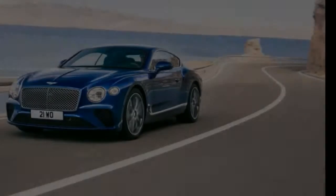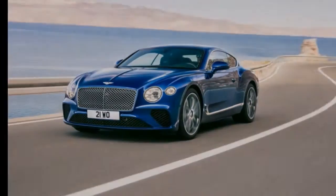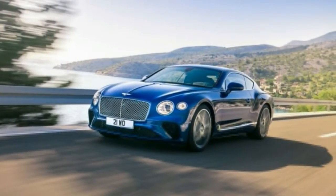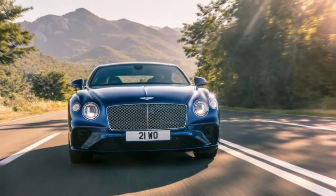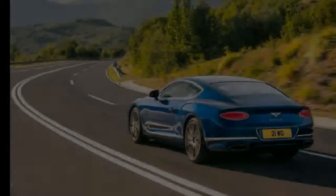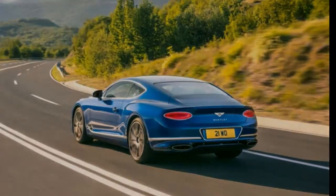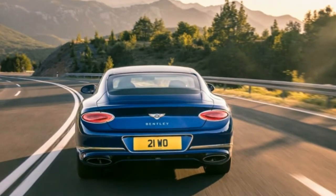Not surprisingly, the new Conti will offer a comprehensive array of active safety tech, including semi-autonomous steering capability. One safety feature you won't find on other cars: a smart LED headlight array that can split its beam down the center and direct it around oncoming cars and also those you are overtaking, so that the ultra-bright lighting doesn't blind other drivers. Bentley representatives say that US-spec cars will have these headlights.